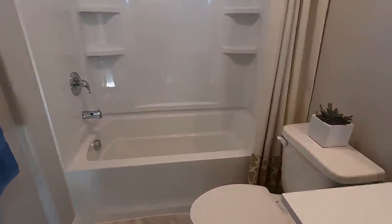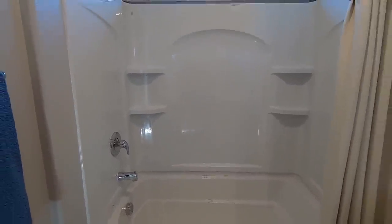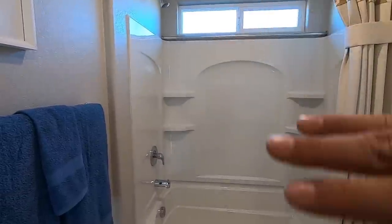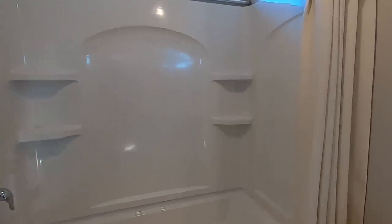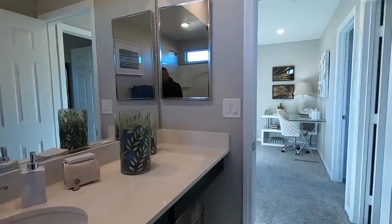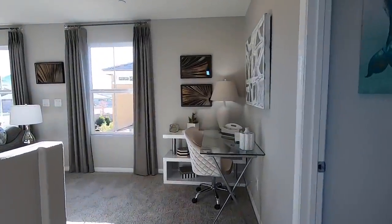Tub-shower combo — you got the four-piece. Let me know in the comments if you bought something like this: would you just do the shower rod or the sliding glass door with the towel rack? I think I would do the sliding glass door — it just looks cleaner versus having a shower curtain rod.